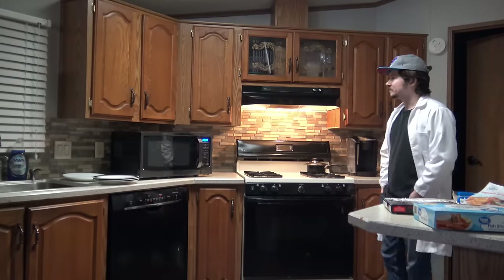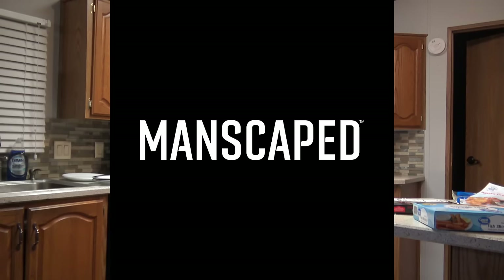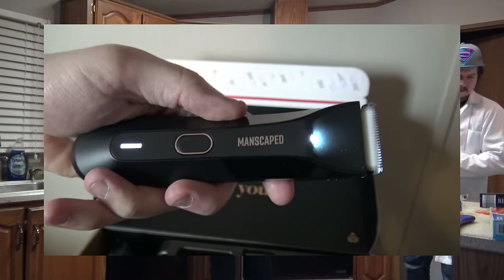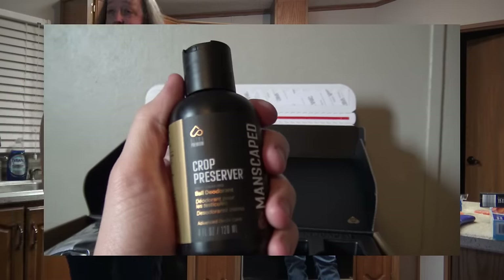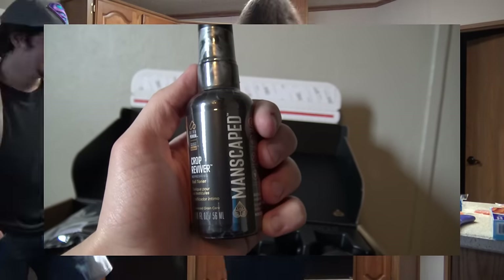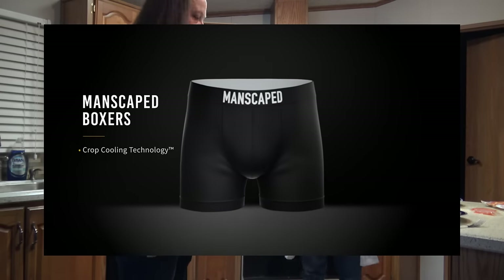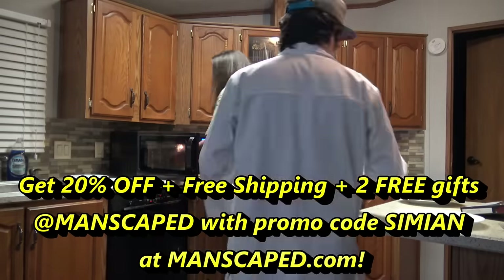Are you an adult man watching a YouTube video about two other adult men microwaving fish? Then chances are you need to work on your hygiene. That's why this video was brought to you by Manscaped.com, the global brand for men's grooming and hygiene products. Manscaped sent me their all-in-one performance package 4.0, featuring the Lawnmower 4.0 body trimmer — a wireless electric waterproof trimmer with advanced skin-safe technology, so you can shave your most sensitive areas without fear. This kit also includes the Crop Preserver Ball Deodorant for all-day body odor protection, the Crop Reviver Ball Toner Spray, the Weed Whacker Nose and Ear Hair Trimmer, the Shed travel bag, and anti-chafing boxer briefs. All this could be yours for 20% off plus free international shipping when you go to Manscaped.com and use promo code SIMION at checkout.